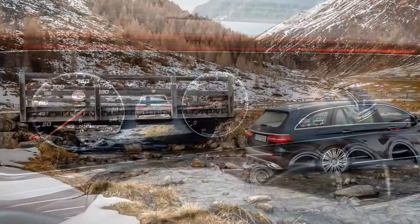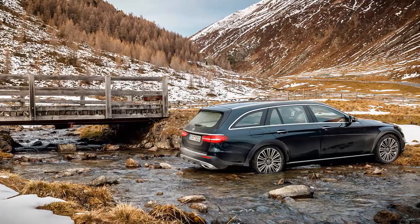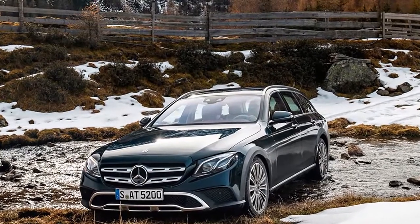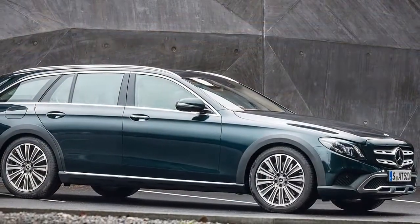Off-road, the selectable All-Terrain driving program automatically raises ride height by 20mm. The highest suspension setting gives a total ground clearance of 156mm, which proves enough for the car to acquit itself with considerable aplomb on rocky forest tracks that would, at best, seriously tenderize the underside of conventional cars.